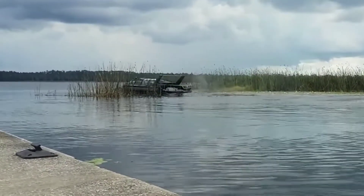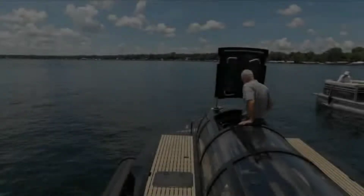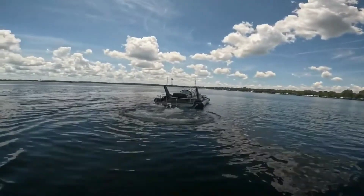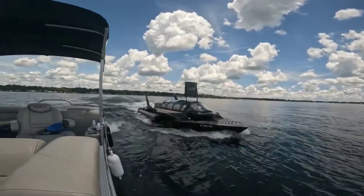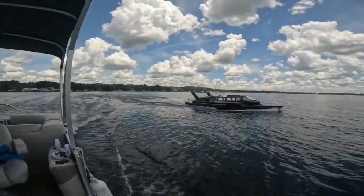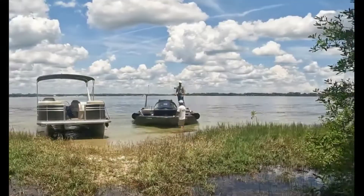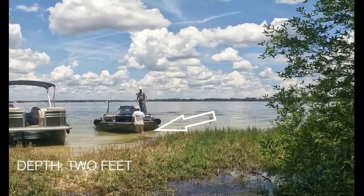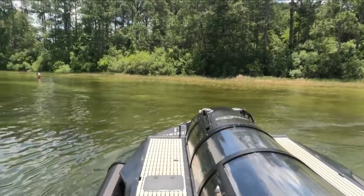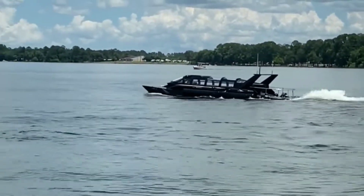When submerged, the HyperSub may not be the fastest, but it still won't let you down. With four batteries on board, it can cruise at a speed of 4 mph for one hour. Alternatively, at a slower pace of 1.6 mph, you'll have a whopping 20 hours of underwater exploration. Recharging takes just 90 minutes to full capacity or 60 minutes to 80%. This versatile vessel stretches to 31 feet, comfortably accommodating up to 5 people including the pilot, making it suitable for both leisure and industrial applications.